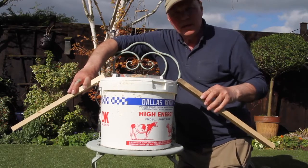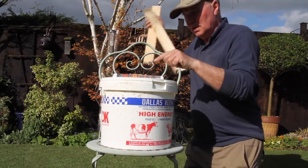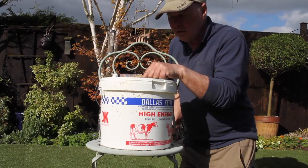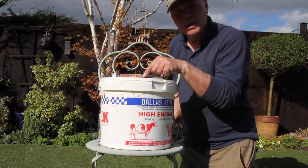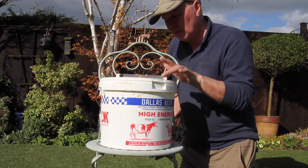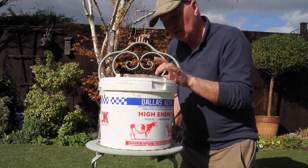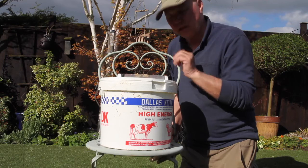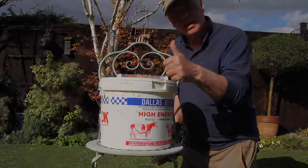Mice run up there, get onto the thing, eat the peanut butter off the top, and as they lean down to get to the rest below, fall off into the water. So Phil, I think your customers will have a nice mice-free Sunday lunch in the next few weeks, and you owe me a pint for the invention. Alright bud.